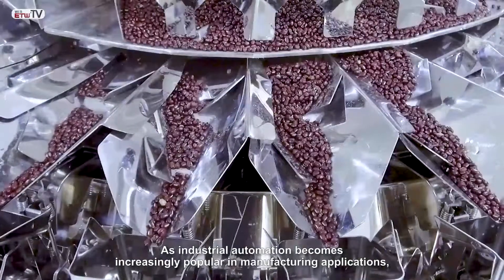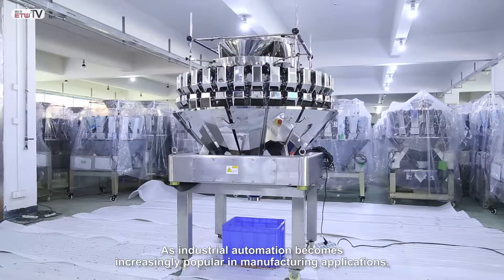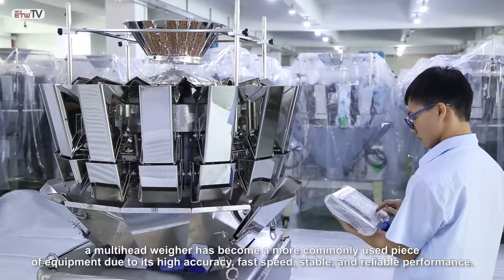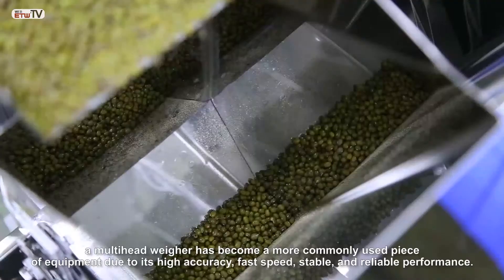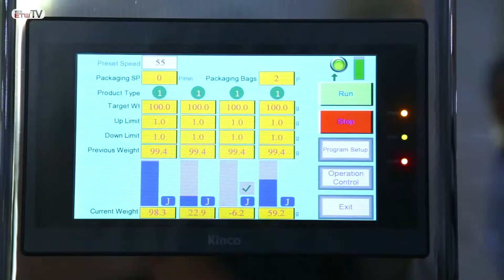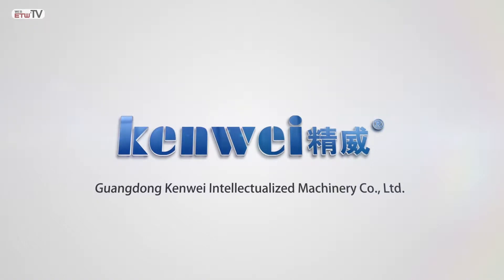As industrial automation becomes increasingly popular in manufacturing applications, multi-head weighers have become more widely used due to their high accuracy, fast speed, and stability in manufacturing.